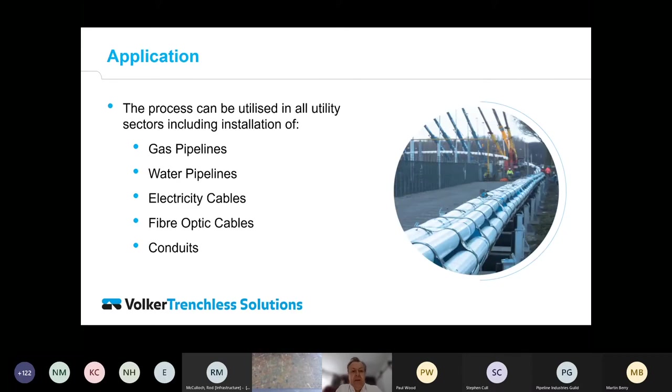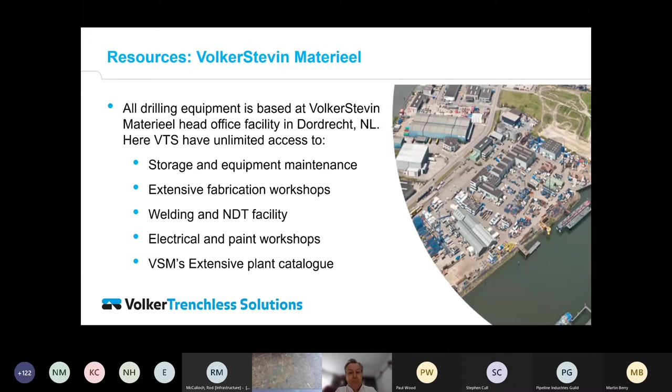HDD can be used for any medium: gas pipelines, water, electricity cables, fibre optics, or as a conduit for a fibre cable. Our equipment is all stored in Holland in our yard where we have fabrication workshops, welding, electrical and paint facilities. We also manufacture a lot of our own drilling tools and reaming assemblies.